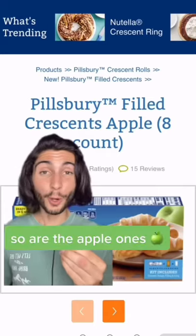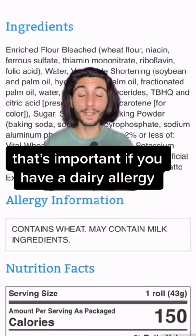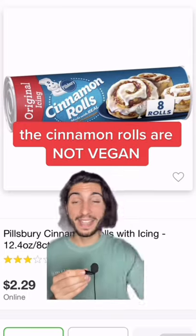The cherry-filled ones are vegan, so are the apple ones. But some of them may contain traces of milk, so that's important if you have a dairy allergy. But beware, because the cinnamon rolls are not vegan — they have milk in them.